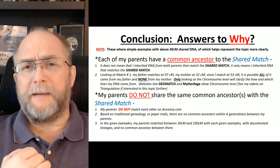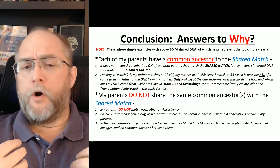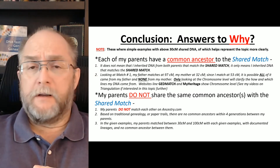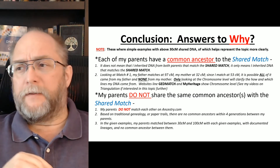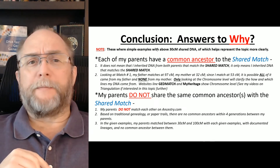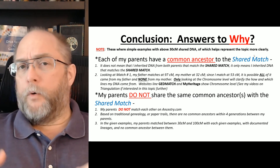The second key point is that my parents do not share the same ancestors with the shared match. First, my parents do not match each other on Ancestry.com — Ancestry has a threshold of eight centimorgans and my parents don't match at that level at all. Note that these were simple examples with above 30 centimorgans shared DNA, which helps represent the topic more clearly.